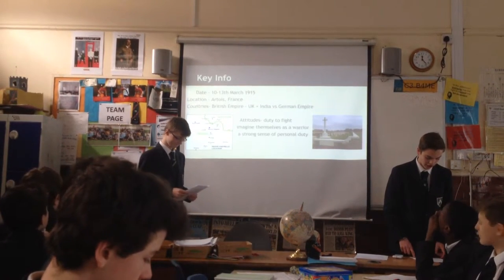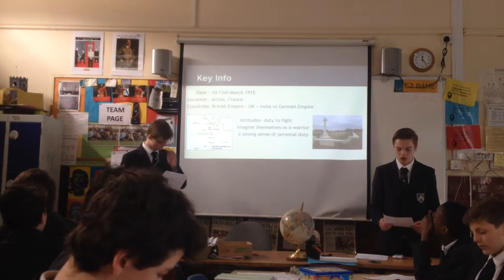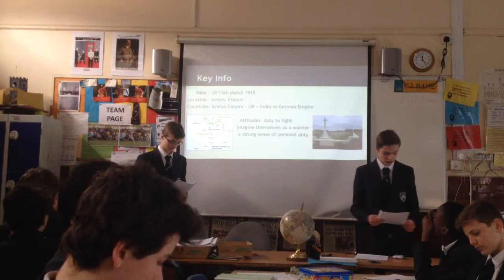George and I studied the Battle of Neuve Chapelle. It was a battle that took place during the First World War in the Artois region of France. Neuve Chapelle took place from the 10th to the 13th of March.